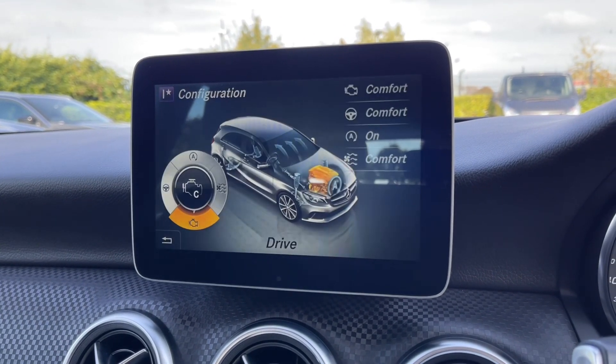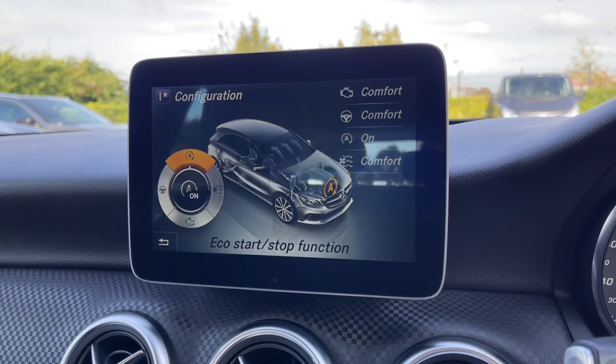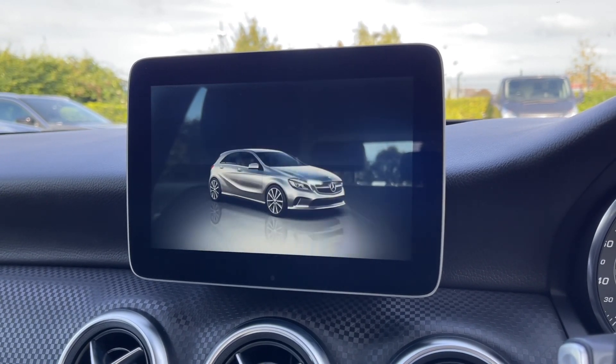I'll just show you how to configure the individual mode. As you can see, you can adjust the climate, stop/start, steering and engine to your liking.